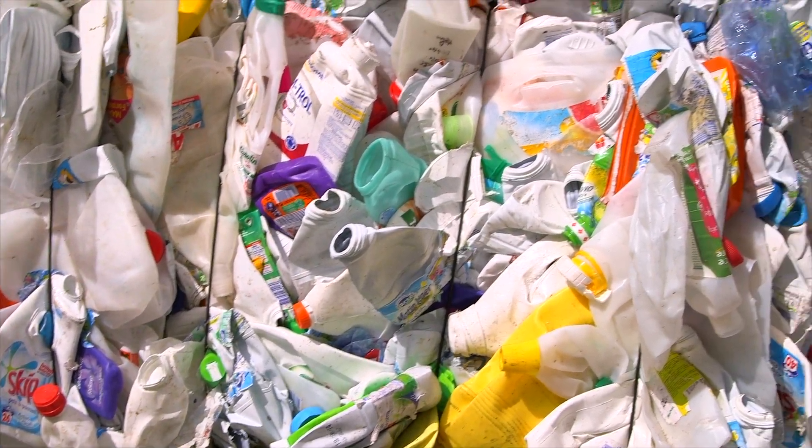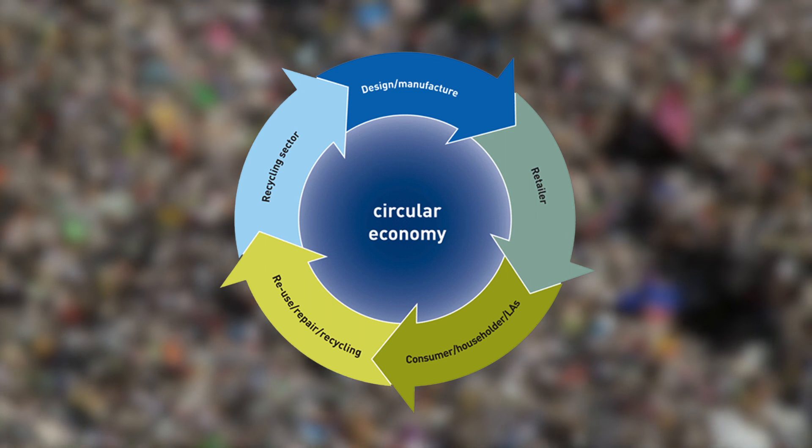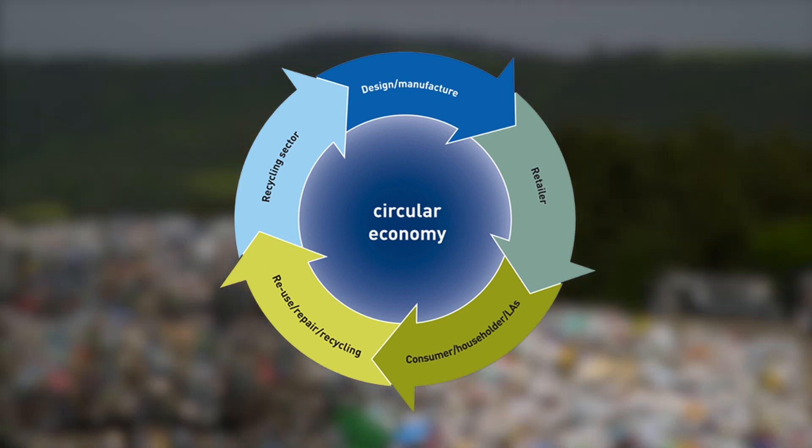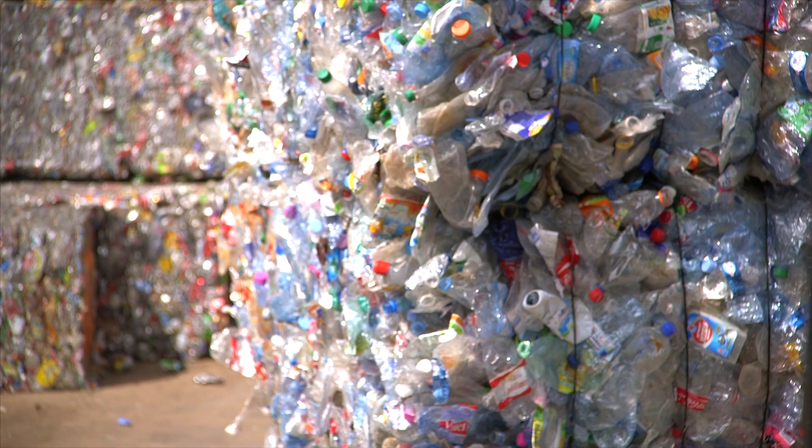Recovering raw material from waste is also the first step to a circular economy. Circular economy is a local economy, a micro to large industry that can develop to benefit the people and to benefit the land.